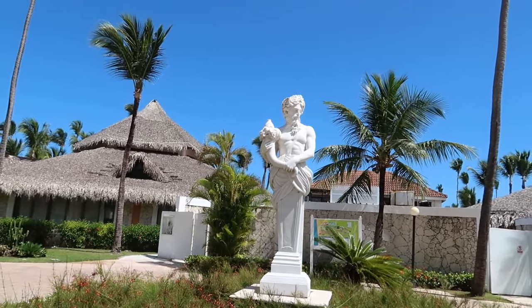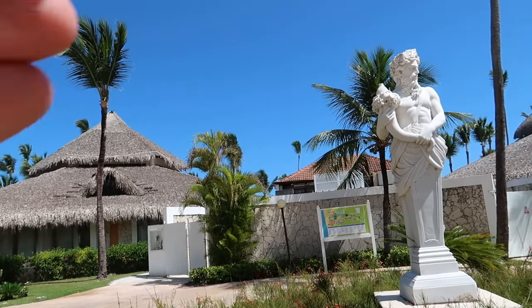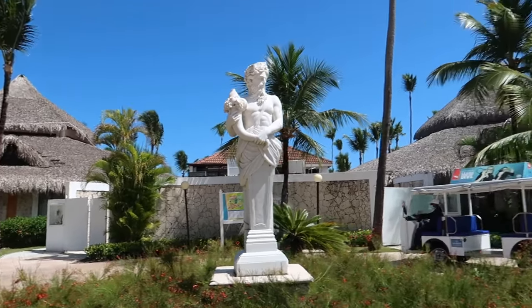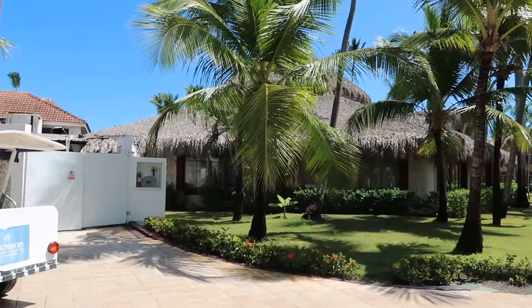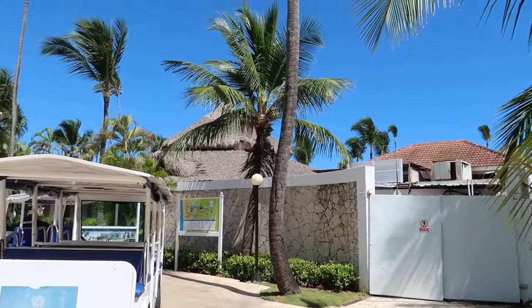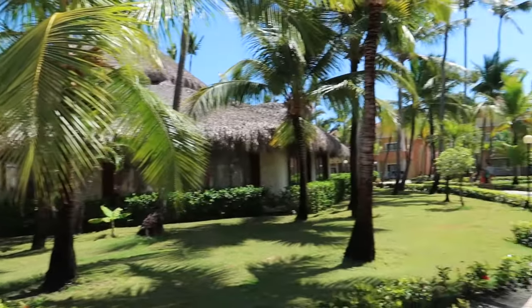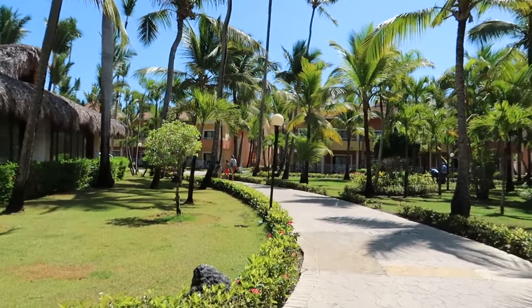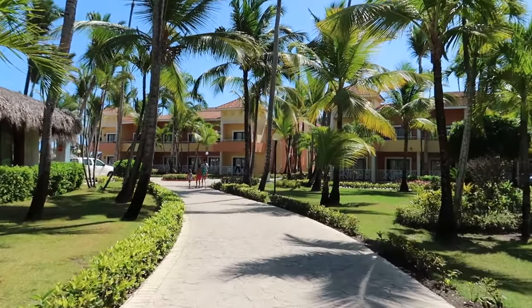I'm at the statue here—this kind of looks like Poseidon. Just beyond these little huts are the pools. It's 11:46, so that took me about five minutes—and I was walking a bit slower, looking at things and filming. Five minutes from the main pools back there to the pools here at the beach, and it was less than five minutes from the lobby to those pools. So if you walk slowly, it's just under about 10 minutes from the lobby all the way to the beach pool area.